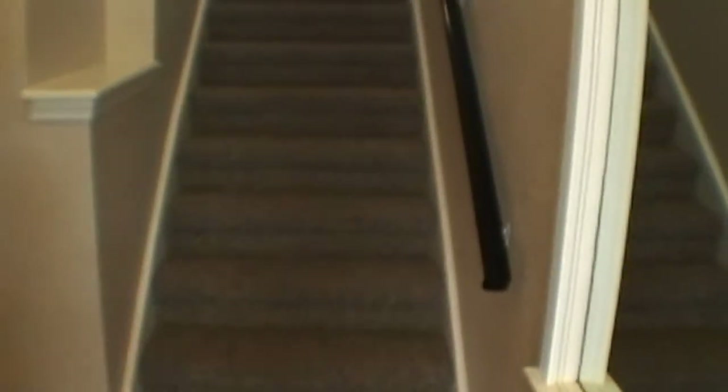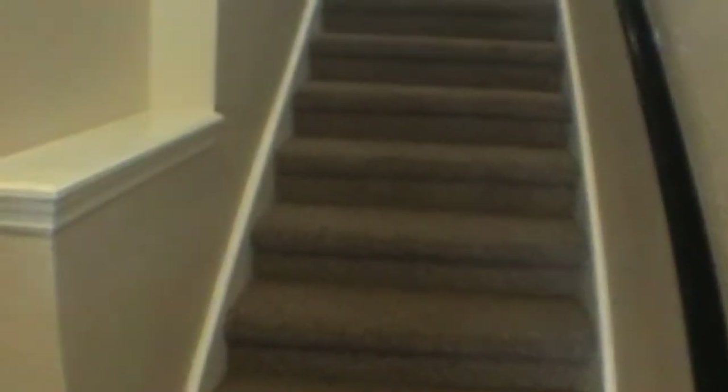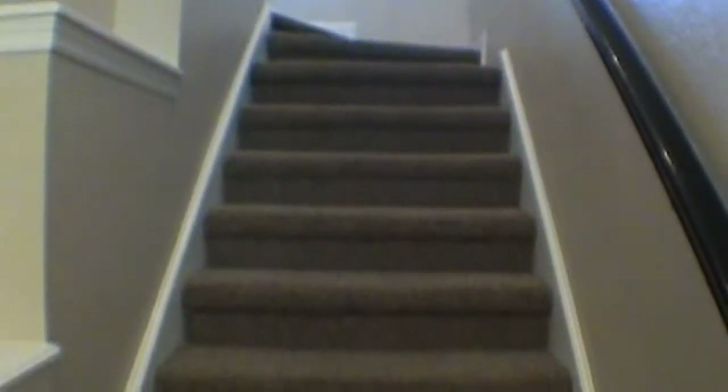As we come into the unit, to the left is the stairs that lead in from the two-car garage. The house has ceiling fans, blinds throughout, Berber carpet, and tile flooring.